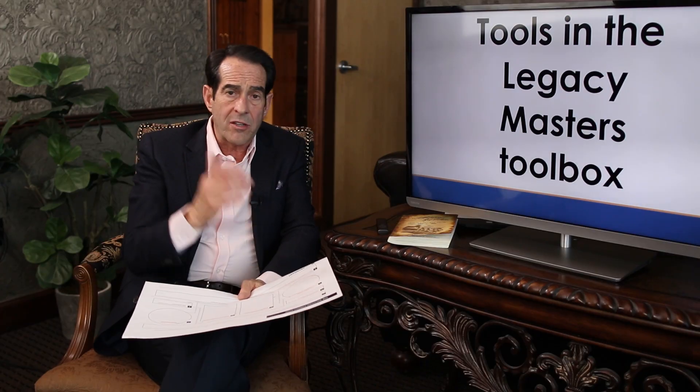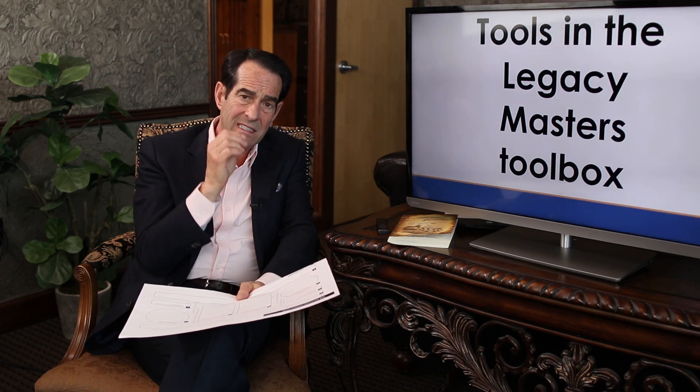I like to share a tool I've developed so that you can implement this concept on a fast power curve instead of the long learning curve that it took me — I don't want you to make the same mistakes I have. I have this suite of tools I call my Legacy Masters Toolbox, and I'm going to share probably one of my favorites: it's called the Solution Formulator. I use this with my children, my grandchildren, my employees, my clients.